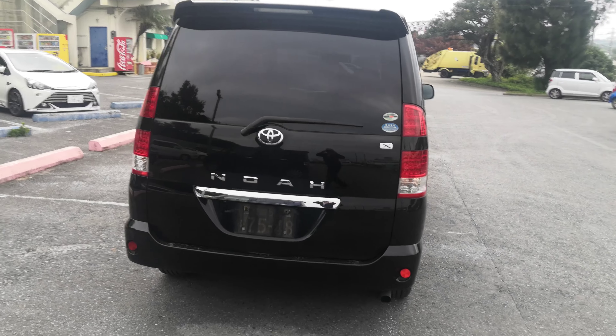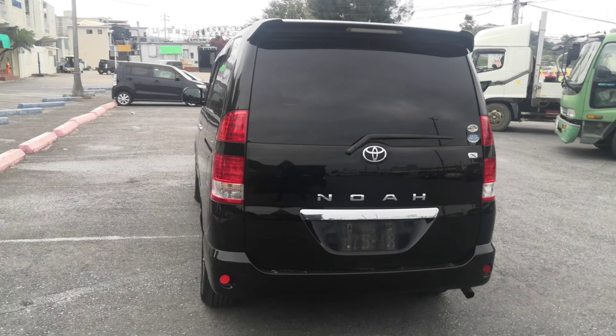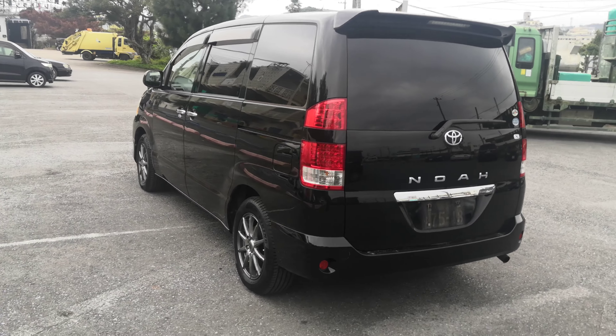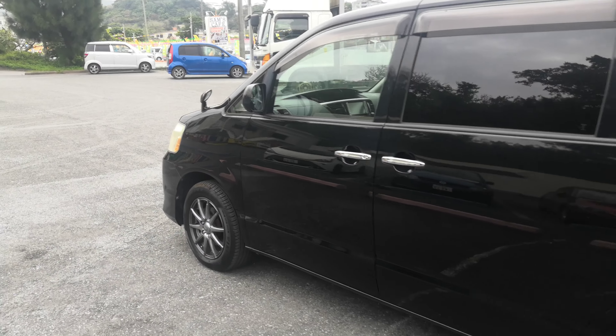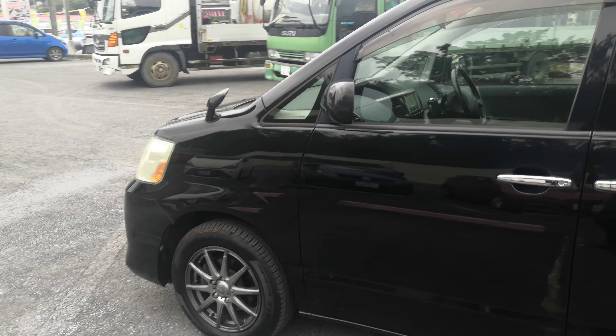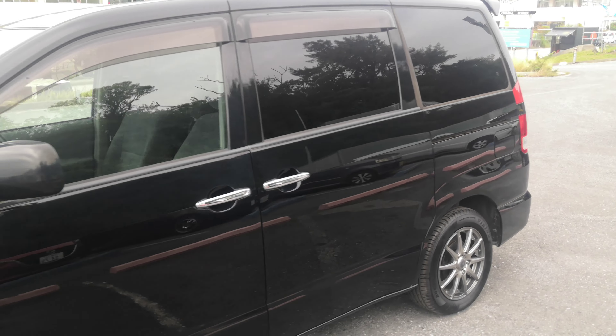This 2007 Noah is an 8-passenger vehicle in the 500 series category, so the midsize category. Road tax per year is going to be 7,500 yen, which is about $68 right now with the current exchange rate. Road tax is due every April-May time frame.